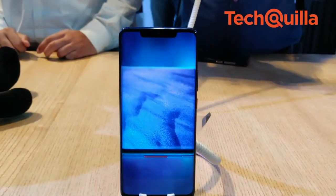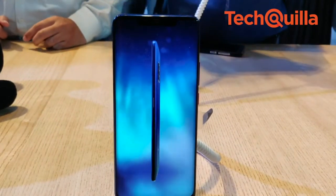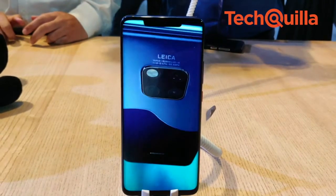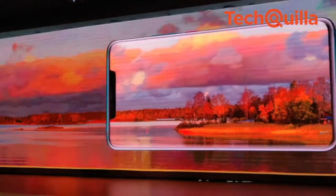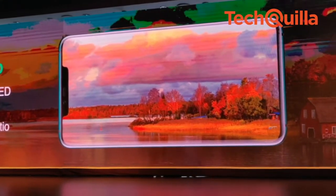Huawei Mate 20 Pro is also the world's first smartphone to support the 4.5G LTE Category 21 standard, thus allowing consumers to experience download speeds of up to 1.4 Gbps. The smartphone's 6.39-inch curved AMOLED display has a chassis that is curved on all eight sides.